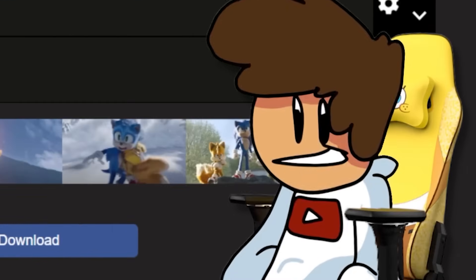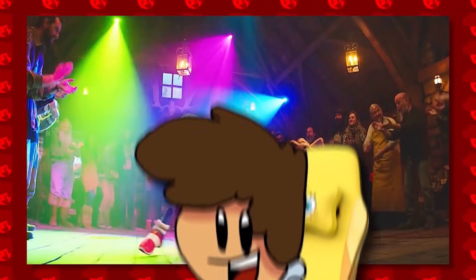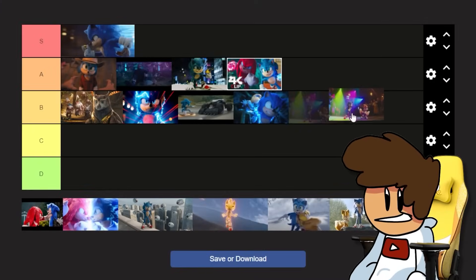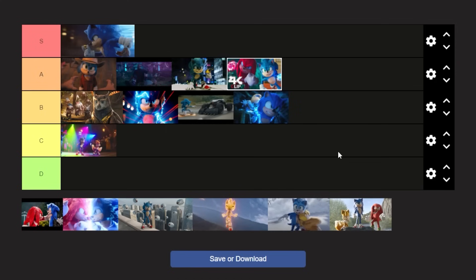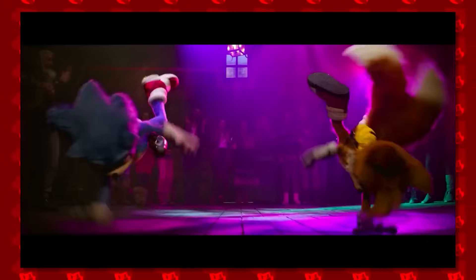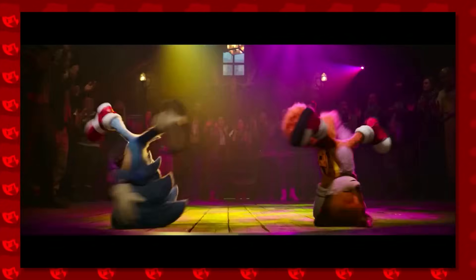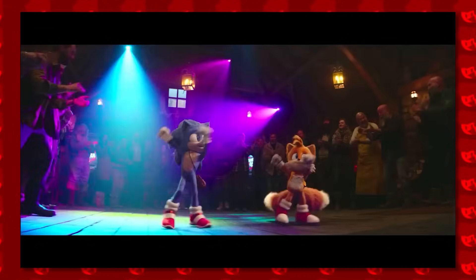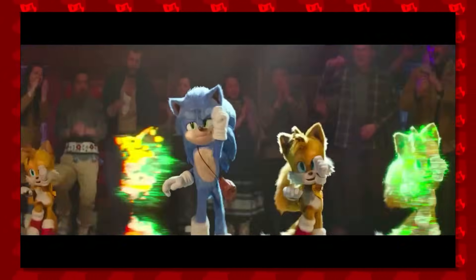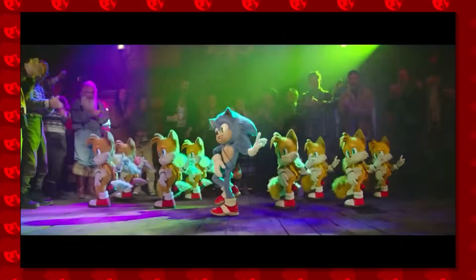Now we're going to bring up the dance scene. I know what you're going to say - this isn't really a fight, it's a dance battle. I think this is our first C tier. People hate on that scene way too much - it's not too bad, not too terrible. But it was a little bit long, and using Uptown Funk was quite a surprise. That song was popular in like 2017 and they used it in 2022 - I don't know whose choice that was.